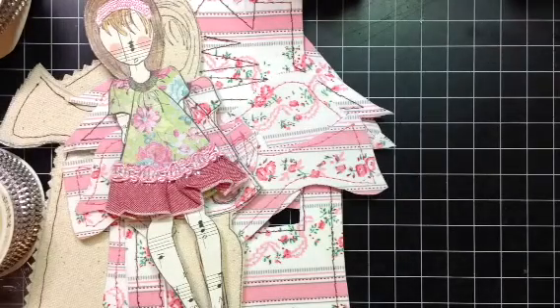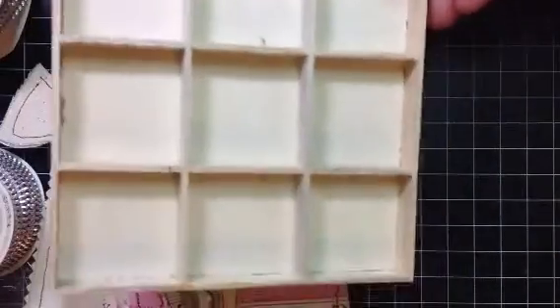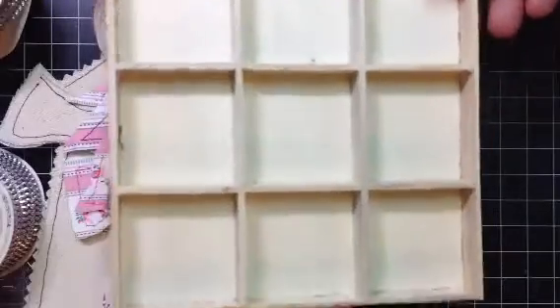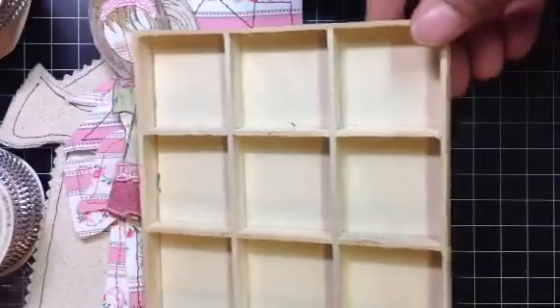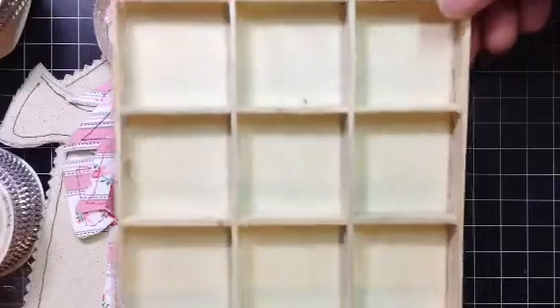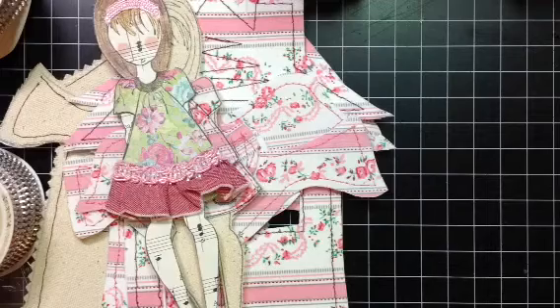One more thing I want to share — in one of my haul videos I had ordered some Prima things and got some little wooden embellishments, and I put them away. But look at the little box they came in! If you guys get that little box, don't throw it away because it makes a perfect little configuration box. I've never made a configuration box but I'm going to use this to make one — I just thought that was a neat idea. So don't throw that little box away. That's all I have. I'll be back probably with another video. Have a good evening, bye!